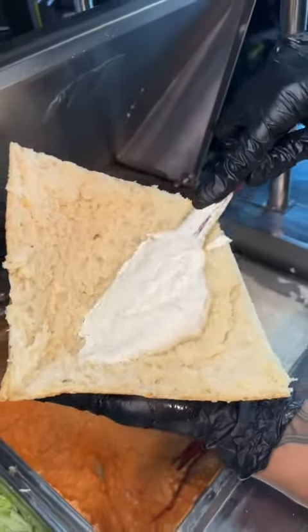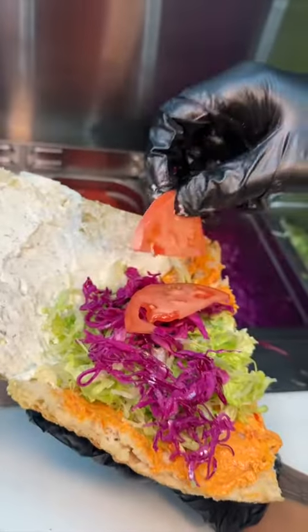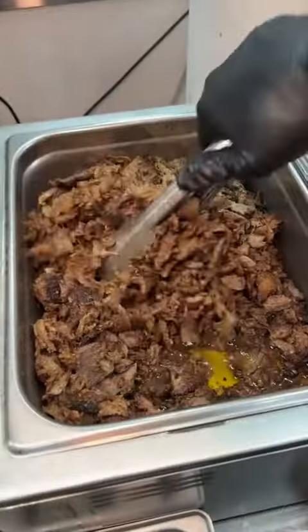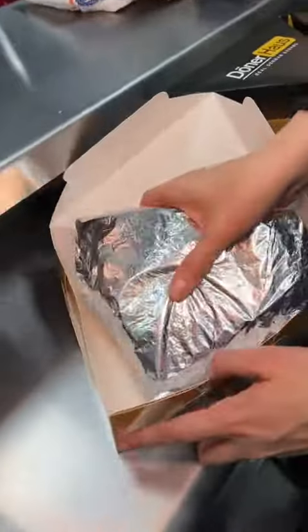Each donor kebab gets their creamy white garlic sauce, their chunky roasted pepper sauce, lettuce, cabbage, tomatoes, and red onions. We couldn't say no to their insanely juicy beef donor, which they pack in there. They close this beast up, wrap it, and place it in a box with a weirdly familiar logo.